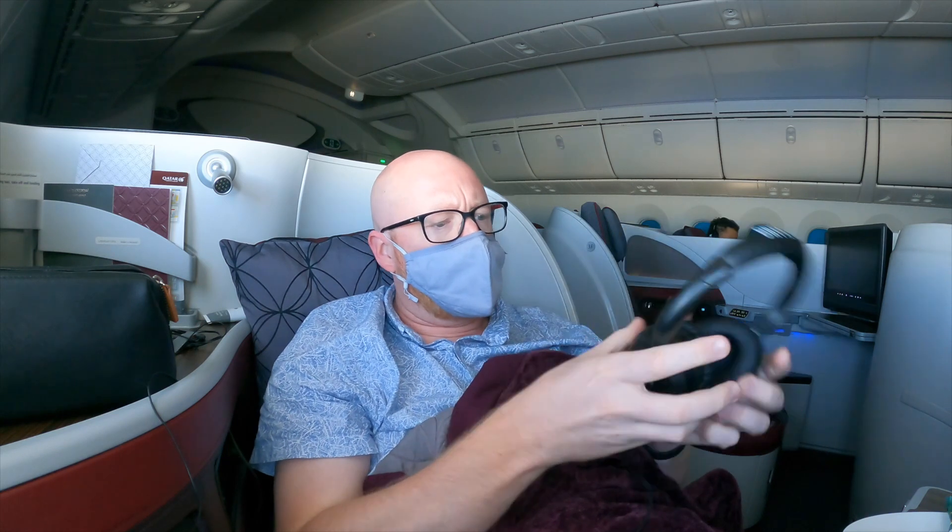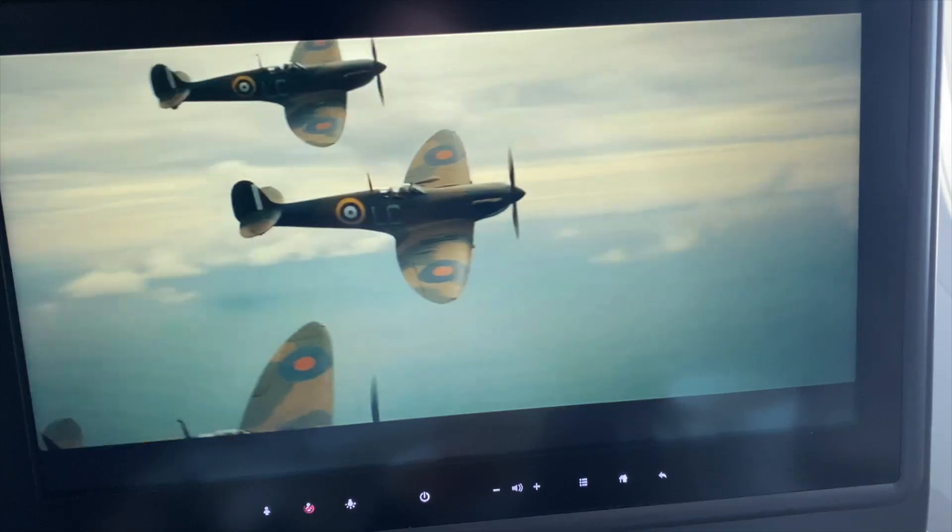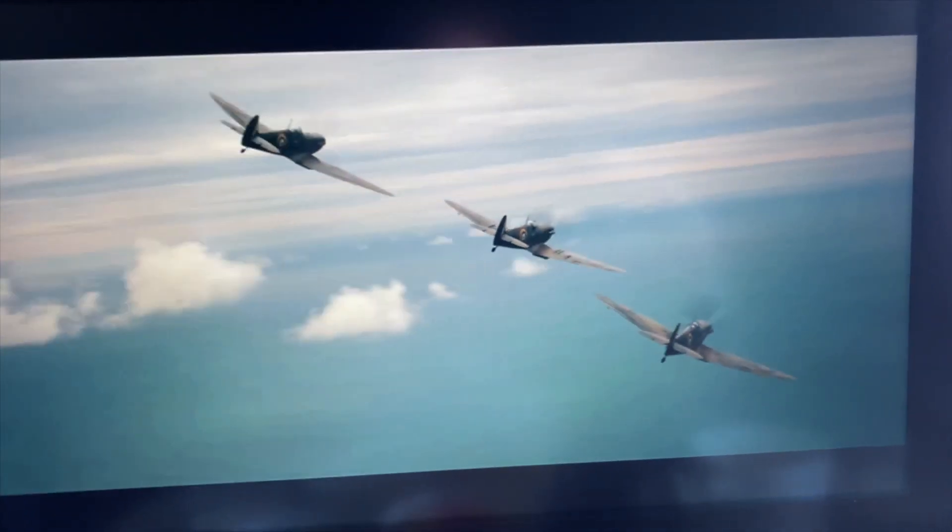I settled down to watch the epic movie Dunkirk. It really is a fantastic movie in all aspects, even more so if you're an aviation geek — the flying scenes are just superb.